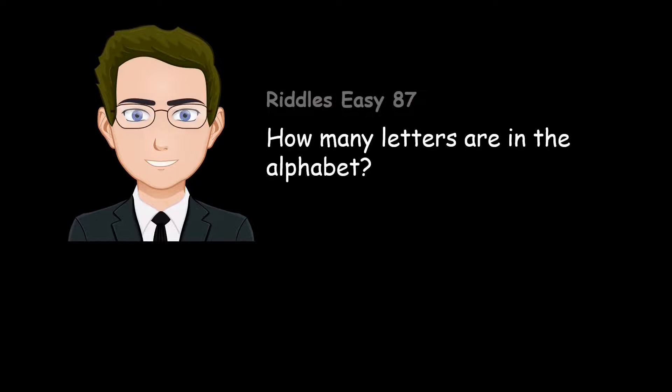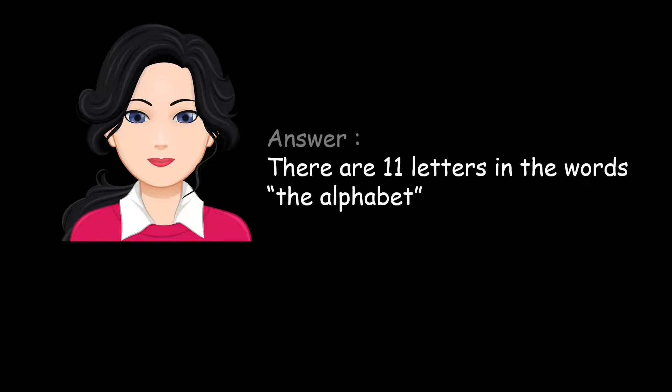How many letters are in the alphabet? The alphabet. There are eleven letters in the words 'the alphabet'.